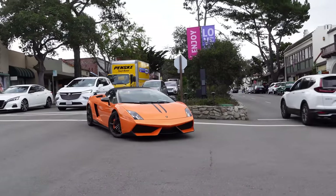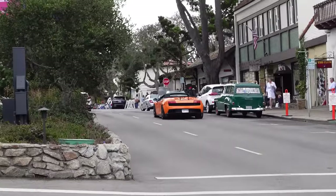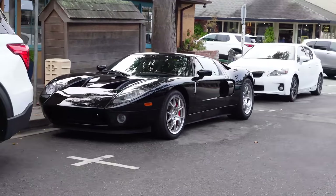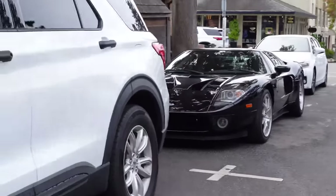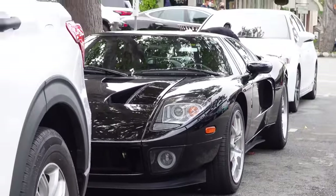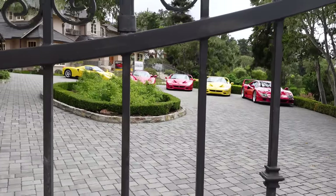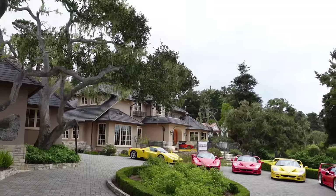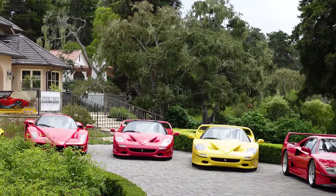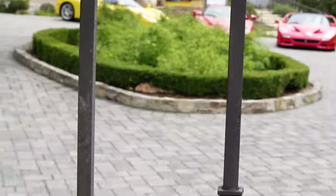This is a Gallardo Performante Spider. Nice older Ford GT — I actually don't see too many of these anymore. We saw the red and white one yesterday; now we've got the all-black striped look, looking good parked in Carmel. Alright guys, we found the infamous 17 Mile Ferrari house again this year. Once again, another crazy lineup. Let's have a look up top over the fence. Yeah, not too shabby.